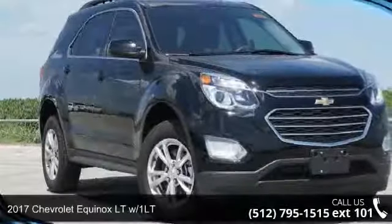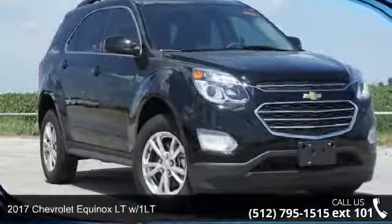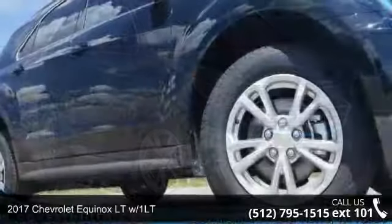Check out this 2017 Chevrolet Equinox. This may be the set of wheels you've been looking for.